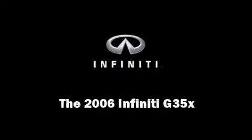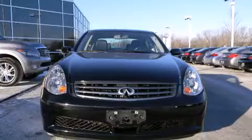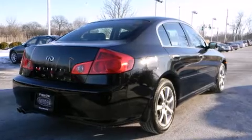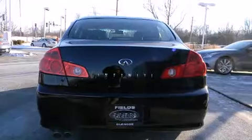Introducing the 2006 Infiniti G35X. This four-door, five-passenger sedan still has less than 45,000 miles. Under the hood, you'll find a six-cylinder engine with more than 270 horsepower, providing a smooth and predictable driving experience.